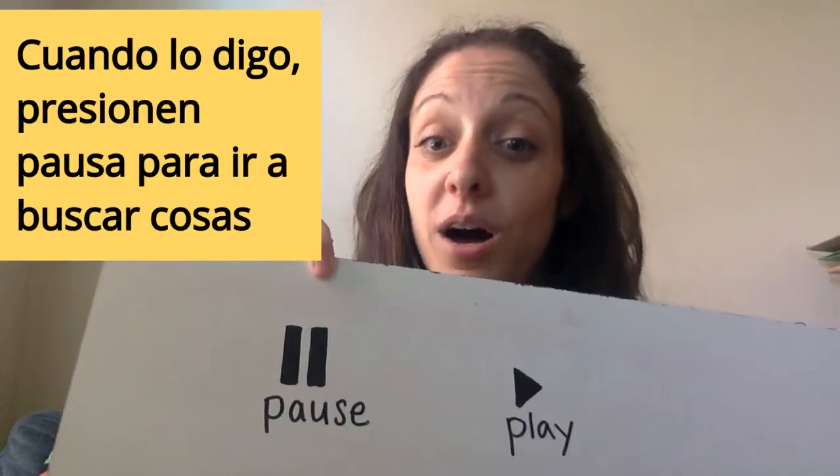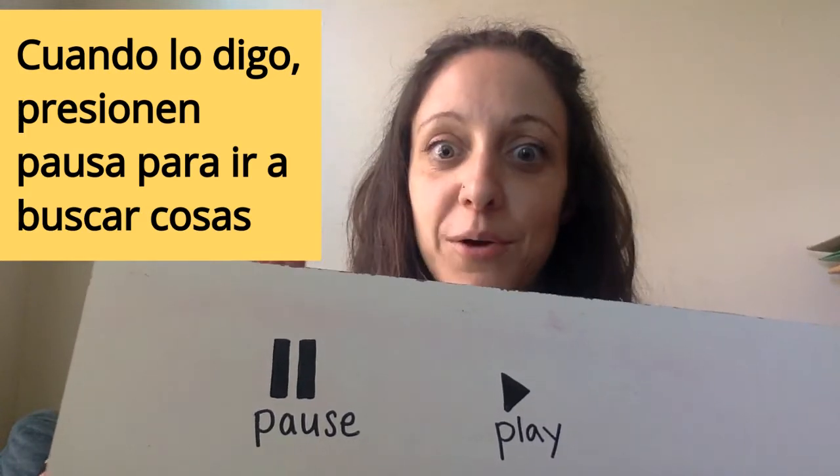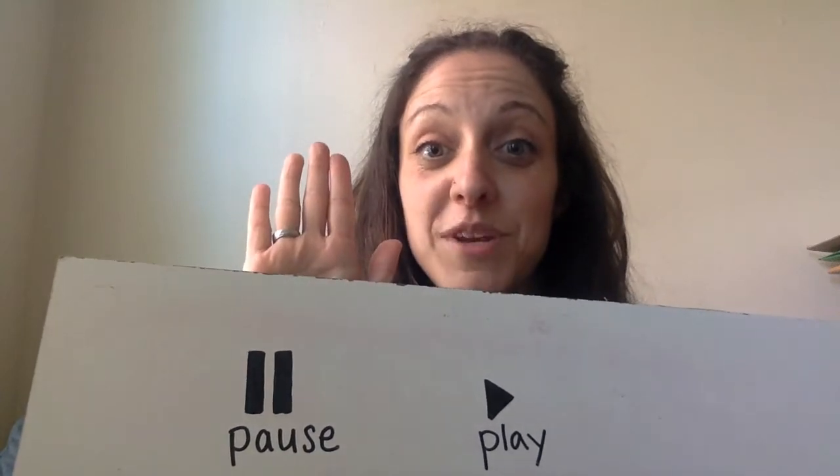Number three, I'm going to be telling you to press pause in the video. When I tell you to go find the item, I'll say press pause now and go hunting — so that's going to stop the video. You can go look around your house, and then when you come back, you're going to press play. And the last thing, the fourth thing, is that I want you to find a different item for each clue. So if I give you 10 clues today — which I will — I want you to find 10 different things. Challenge yourself and have fun.